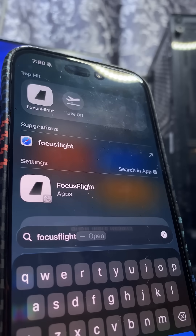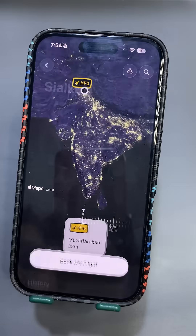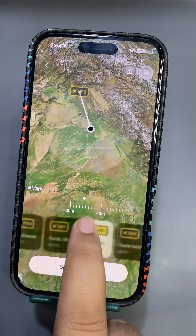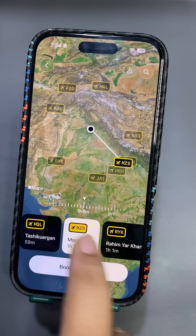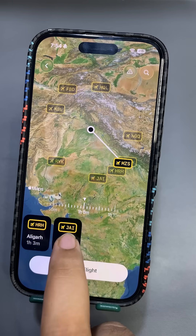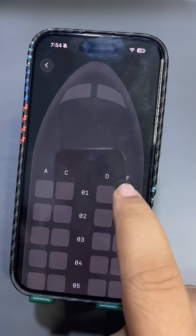Focus Flight is a really cool app that lets you focus on a specific task. You can start your journey from here, select the time and how long your task is going to take, and then start your flight by selecting from different time options available. You can also select the location and your seat.